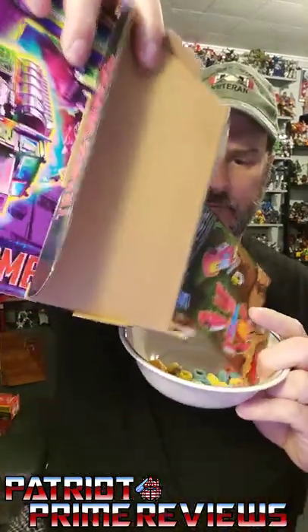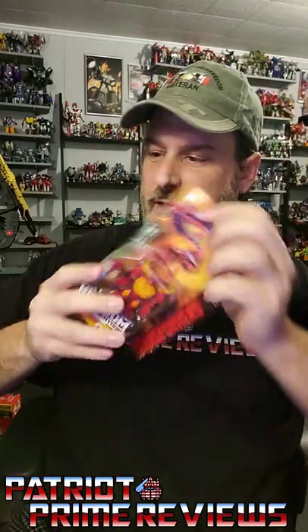You open it up and — Fruit Loops! Hey, a free prize inside. So I guess it's not all bad, and it could be worse. That could be Raisin Bran instead of Fruit Loops. I like Fruit Loops.